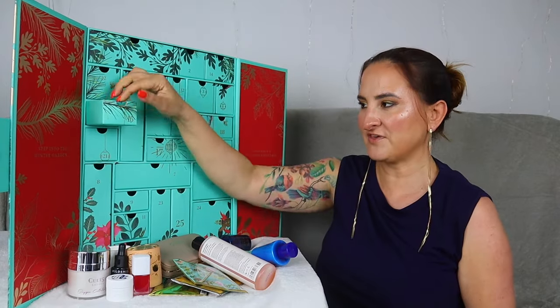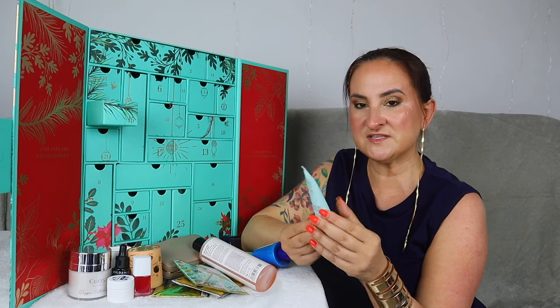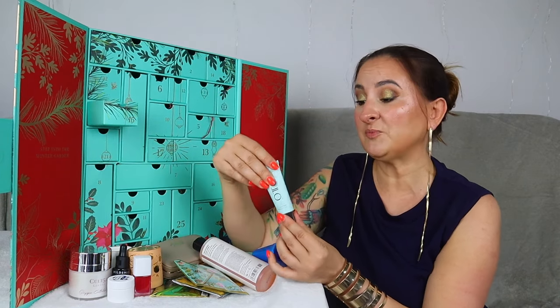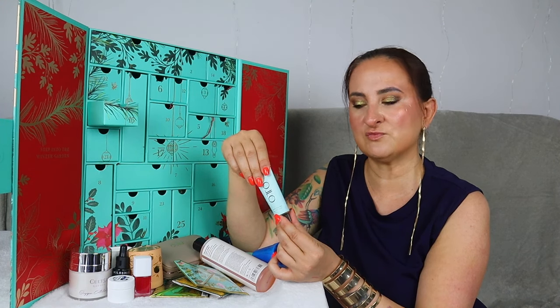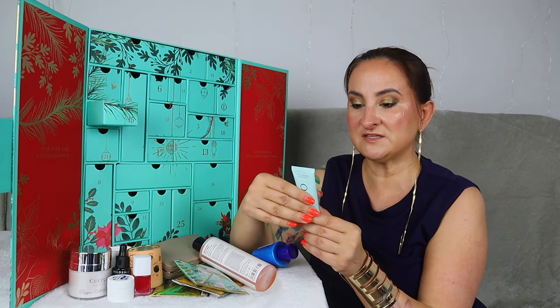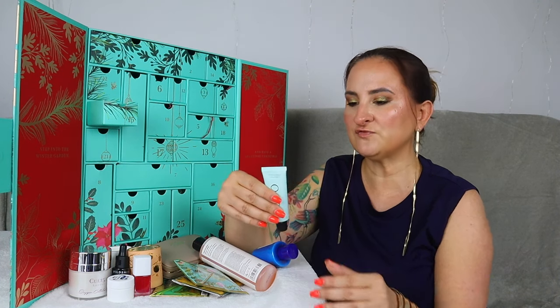Day number fifteen — the Auto exfoliating cleanser with papaya enzyme, 25 mils. I've tried a few products from this brand before and really liked them — I've had their CBD drops, which are perfect for a good night's sleep, and their eye cream, which was brilliant. I haven't tried their exfoliating cleanser, so that's quite exciting. It's infused with papaya enzymes, milk, jojoba seeds, elderberry, and tulsi oils to gently exfoliate and cleanse, revealing skin that feels soft, smooth, and refreshed.